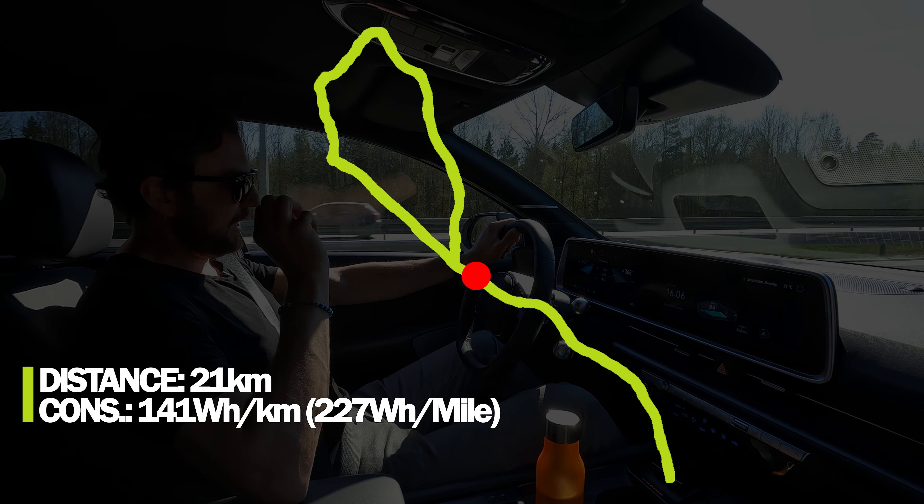As always, I've put the car in Eco mode — you can choose between Eco, Normal, and Sport in the IONIQ 6. All these settings — climate, driving mode, speed — I always try to keep to exact speed limits to reproduce the same cycle every time, so results are comparable across all cars tested. Status update: I've been driving 31.6 kilometers, average consumption is 128 Wh/km. That's amazingly low.